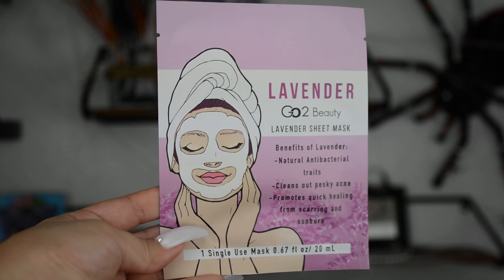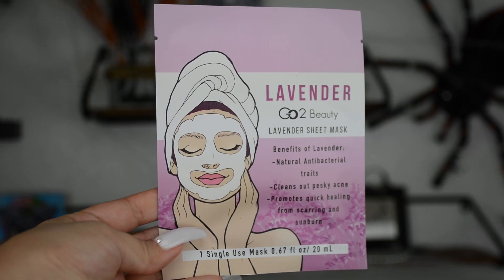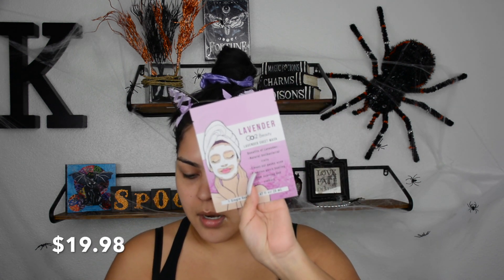Let's get started with the first product, which is the Go-To Beauty Sheet Mask Set of Two. You just take them out of the package and put them on a clean face — I just took a shower so I definitely have a clean face. It says to relax for 10 minutes. It's a natural antibacterial that cleans out pesky acne, promotes quick healing from scarring and sunburn — we'll see about that. These retail for $19.98.